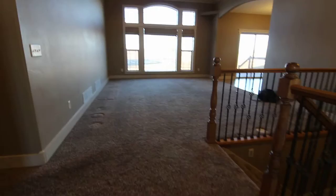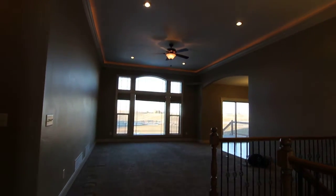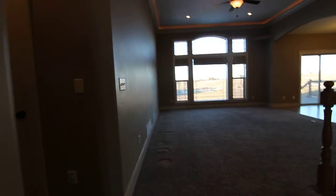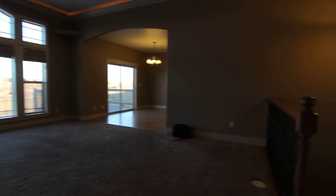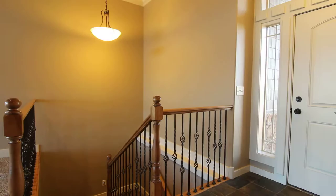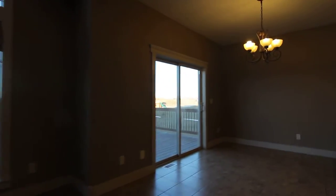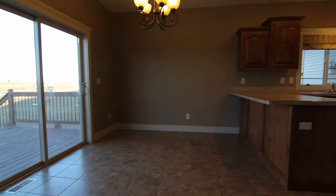As we walk in, we walk in with beautiful high ceilings. Nice large window as we walk in. This is the living room area. Upstairs, we have three bedrooms, and the master is upstairs as well. This is the dining room here. Nice beautiful tile.